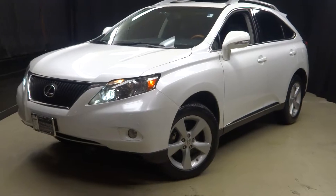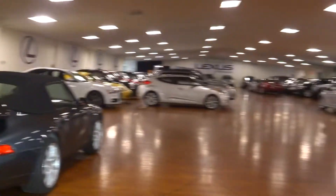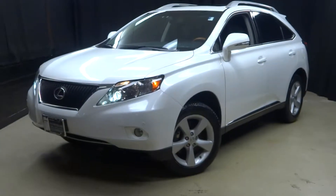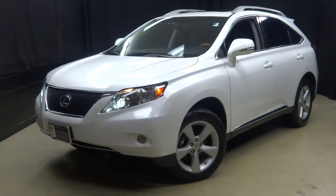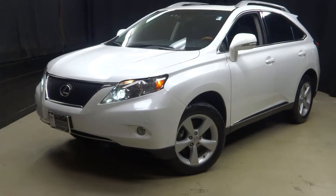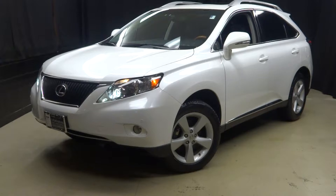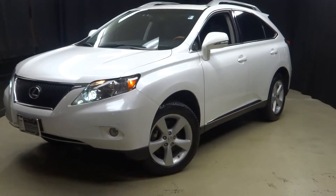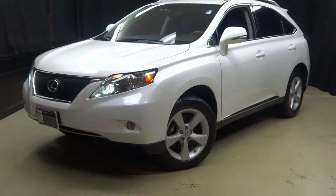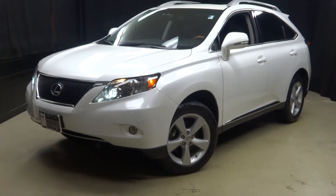If you're looking for more information on this 2012 RX or any of the other vehicles in our pre-owned inventory, just go to LexusofWilmington.com. And remember, here at Lexus of Wilmington you do your car shopping indoors — stay warm, stay cool, stay dry when you car shop inside at Lexus of Wilmington. Go to LexusofWilmington.com for more information.